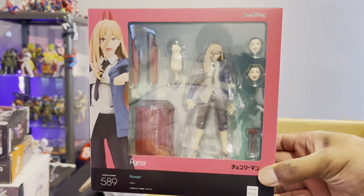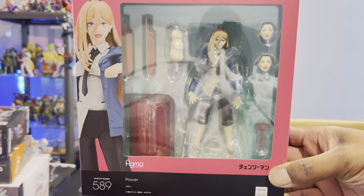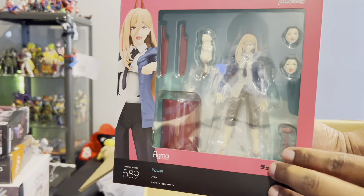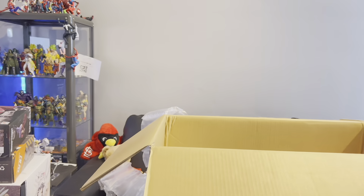Here we have Power from Chainsaw Man — definitely needed a Power. This is the Figma Power, not the SH Figuarts, so this is the Figma Power.